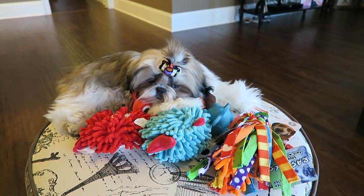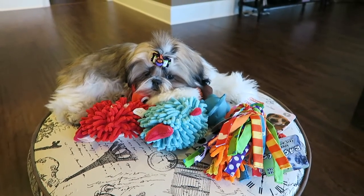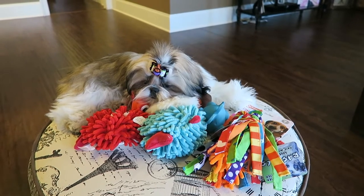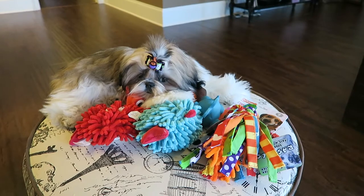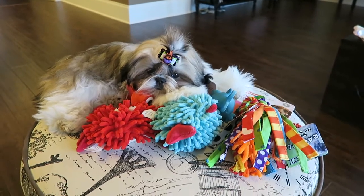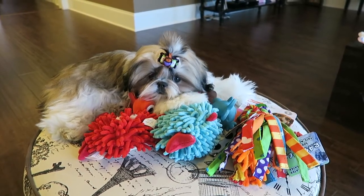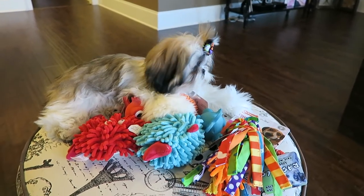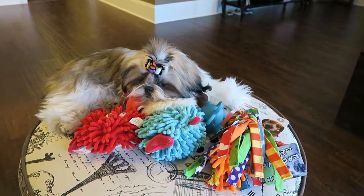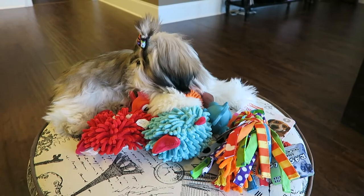Hi guys, I'm here with Stassi today and we're going to be doing a toy haul. This is our first toy haul and if you guys like this video, please leave me a comment below and I will start doing these when we get new toys in. We did get some new toys in recently and I thought this would be an interesting video, because everyone's dogs love toys. With Christmas coming around the corner, this comes at a perfect time.